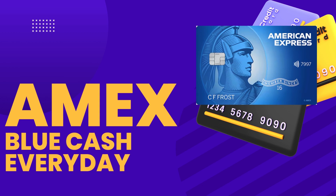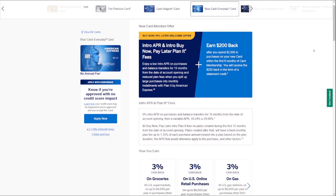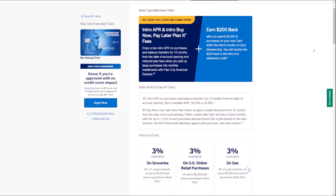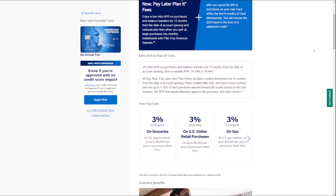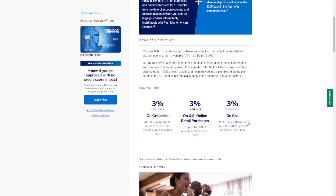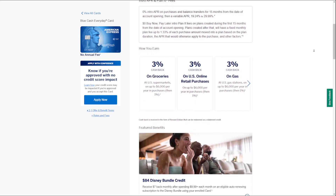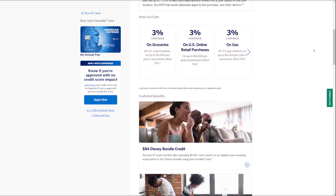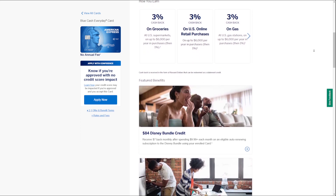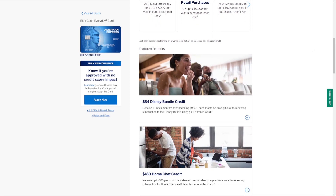In conclusion, the Blue Cash Everyday Card from American Express offers a range of valuable benefits. While it has limitations, it remains a solid choice for individuals looking to earn rewards on their daily expenses without an annual fee. Consider how these features align with your spending habits and financial goals to determine if this card is the right fit for you. I hope this video is helpful — thanks for watching, and I'll see you on the next one.